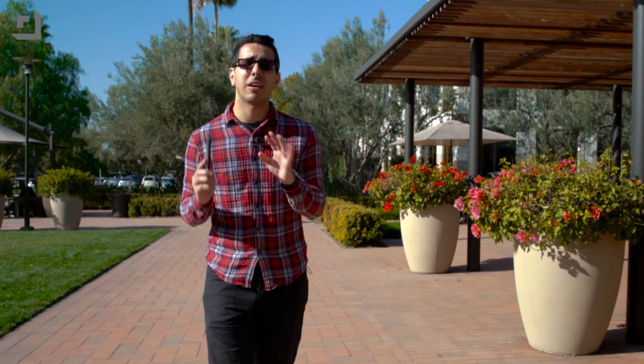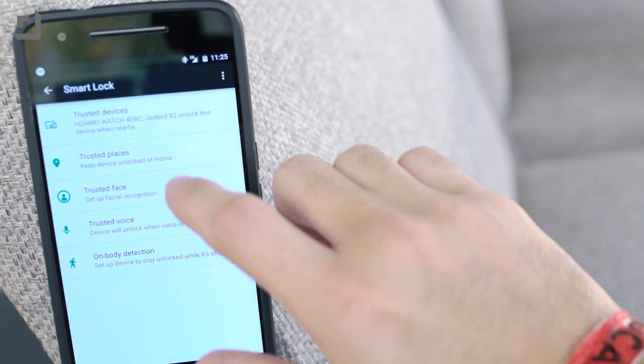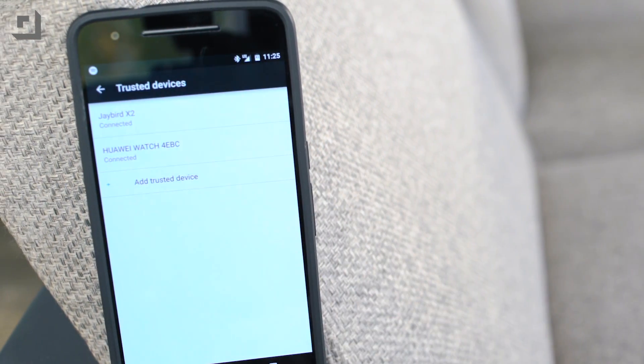While you're in the security settings, you can also take a look at Smart Lock. And if you haven't used Smart Lock — goodness gracious, what have you even been doing? Smart Lock is crazy easy to use.